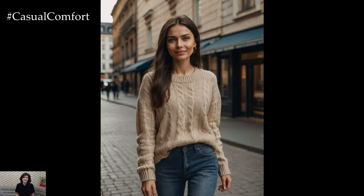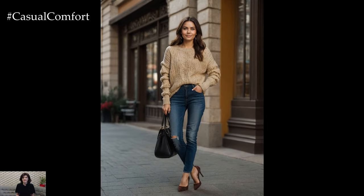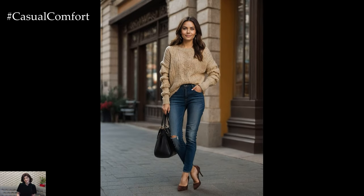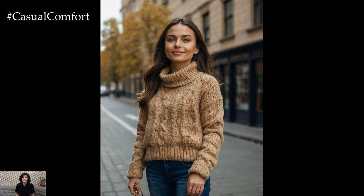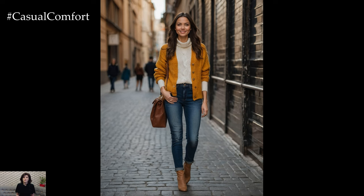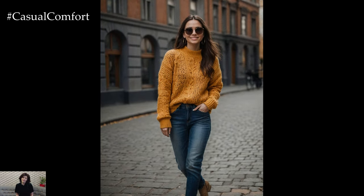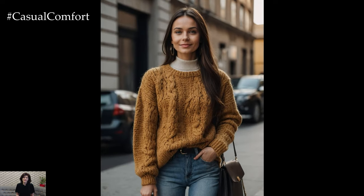To complete your cozy knit sweater and jeans outfit, consider adding some stylish accessories. A pair of ankle boots or knee-high leather boots can elevate your look, adding both warmth and sophistication. Layer with a scarf for extra coziness, and choose a bag that adds a touch of elegance. Opt for gold or silver jewelry that complements your sweater's color, and consider a beanie or hat for an added touch of fall flair. These accessories not only enhance your outfit but also ensure you stay comfortable and stylish as you navigate the autumn season.